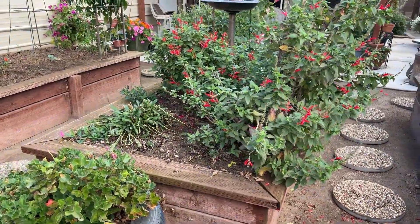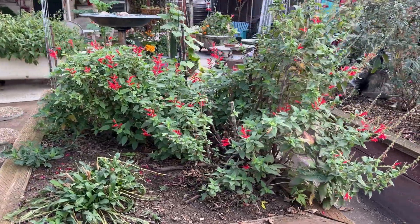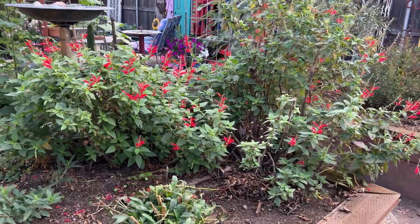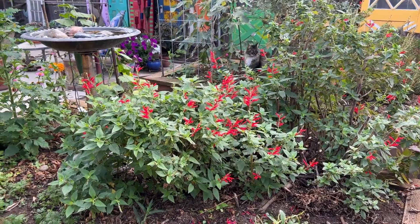In this veggie box I have a pineapple sage. Did you know that you can actually eat the flowers, and the leaves smell like pineapple? I guess that's why they call it pineapple sage.